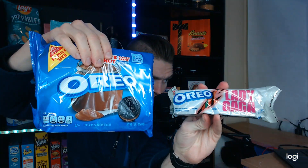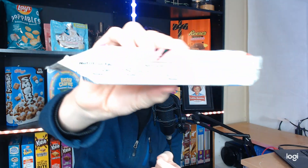Good evening, YouTube. Full Circle Review back here again with another review. I've got two Oreos for you. I have Oreos Lady Gaga — pink colored golden cookie with green cream. Serving size is two cookies at 150 calories, 7 grams of fat, 20 grams of carbs, and less than 1 gram of protein.